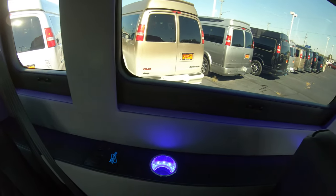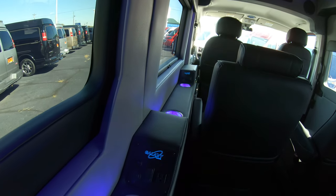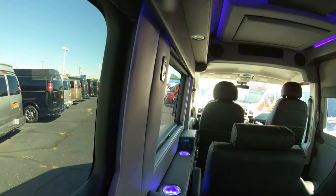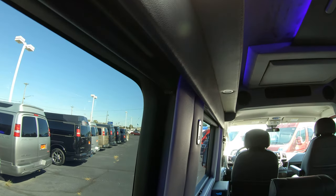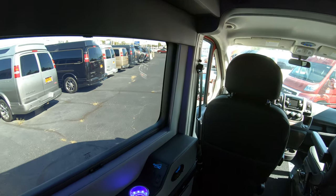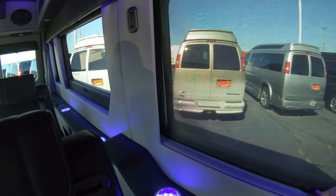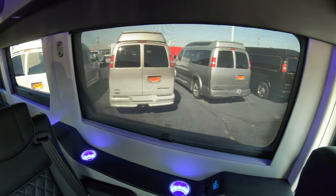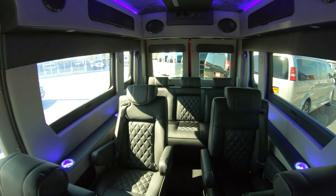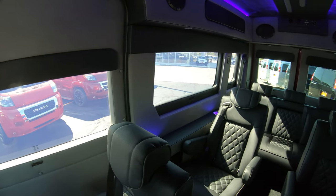Running along the side wall, you have multiple cup holders at every seat position plus a couple extra. You also have charging ports and individual reading lights with a button at every seat, so each can be operated by the push of a button. This van also has privacy shades that run all the way around the rear — simply pull them down. They keep the sun out and you cannot see through them from the outside.